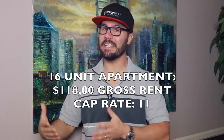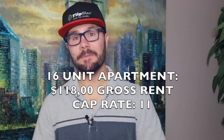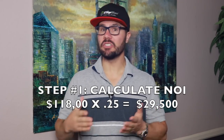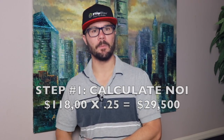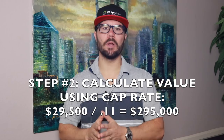Let's see how well you've been paying attention. The pro-forma annual gross rents for a 16-unit apartment are $118,000 and the cap rate for the area is 11%. What's the value? First, calculate the NOI by taking $118,000 times 0.25 — subtracting 75% for operating expenses — which equals $29,500 net operating income. Step two: take the NOI of $29,500 divided by the cap rate of 11% to get $295,000. So an investor who wants to earn an 11 cap on that apartment would pay $295,000.